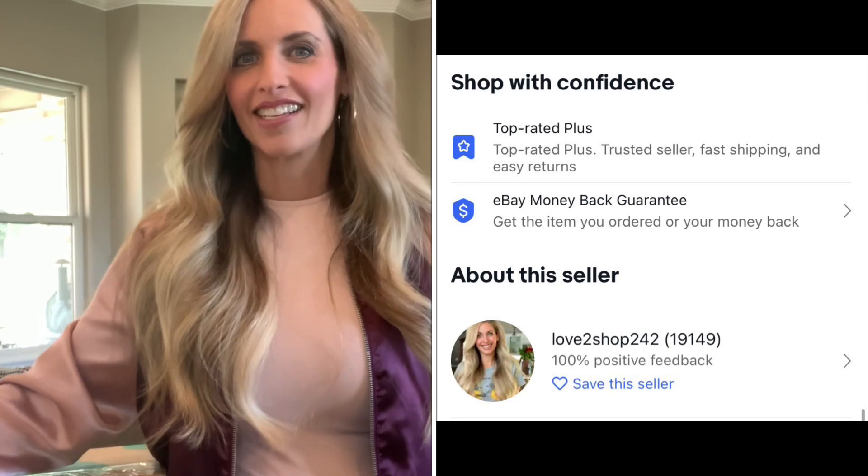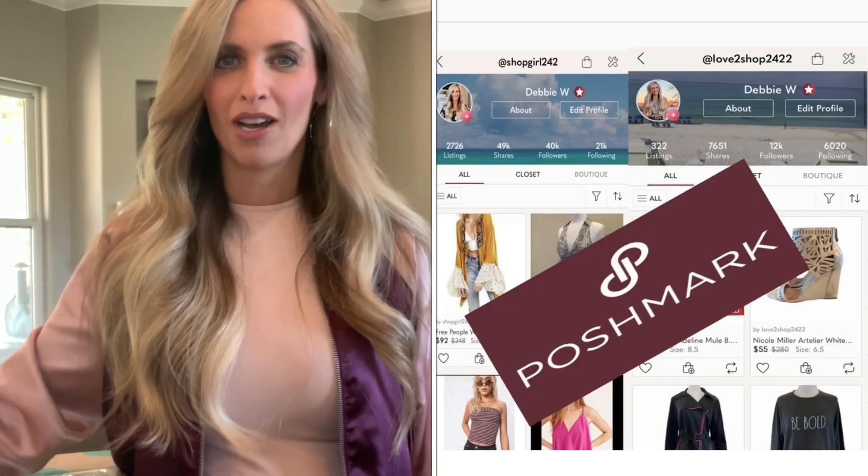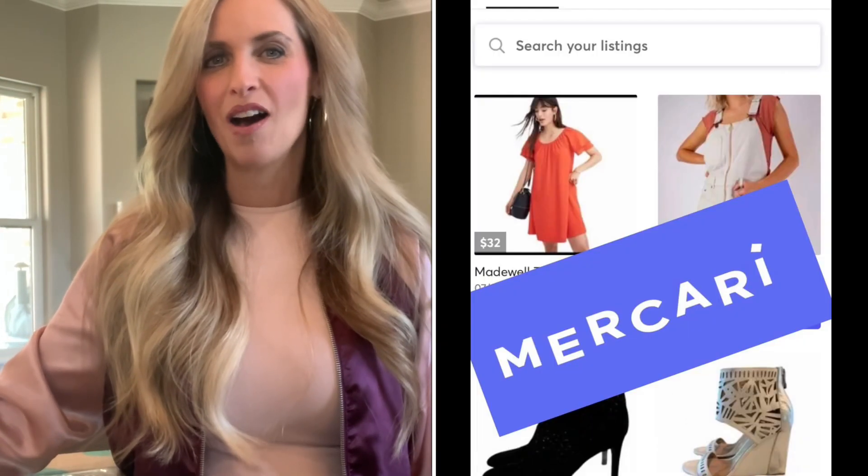Hi everyone, it's Debbie. Welcome to my channel, or welcome back. If you're new here, I'm a reseller. I've been reselling for 17 years. I sell mainly on eBay and Poshmark and then a little bit on Mercari, and every once in a while I'll have an Amazon or ThredUP sale. And today I have another ThredUP rescue shoe box, and I love these boxes.